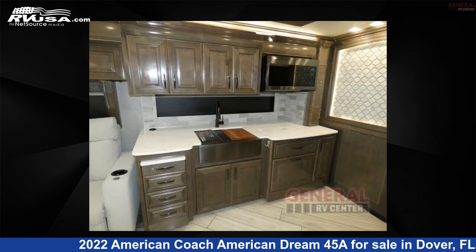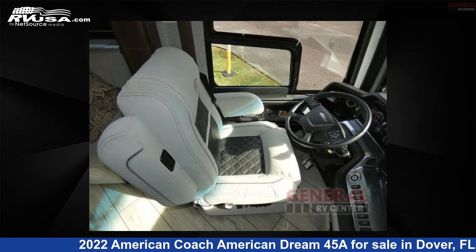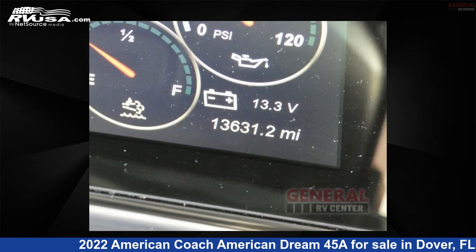This used American Coach is 44 feet 0 inches in length and features sleep 6, slide out, and 105 gallons freshwater capacity. The floor plan layout of this Class A features bath and a half, rear bath.